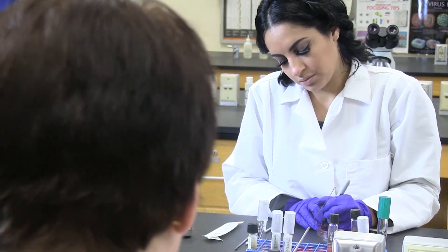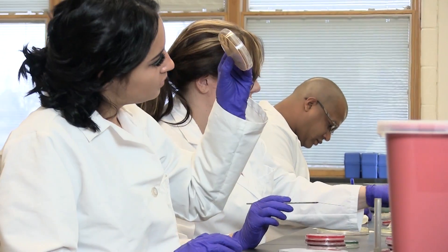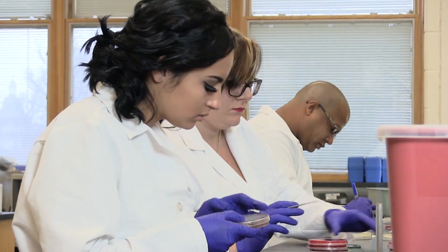My name is Kathy Hoyne and I am the program director here at Mount Aloysius College. The medical laboratory field is a great field for students who really want a healthcare career but may not want to do what we call direct patient care. Laboratorians work more behind the scenes providing information and data to physicians and clinicians so that they are able to make diagnosis and treatment decisions for their patients.